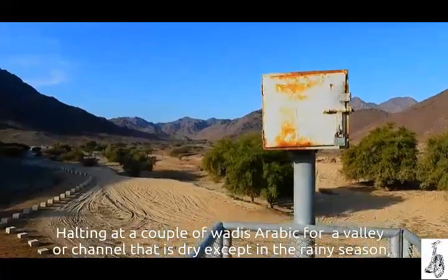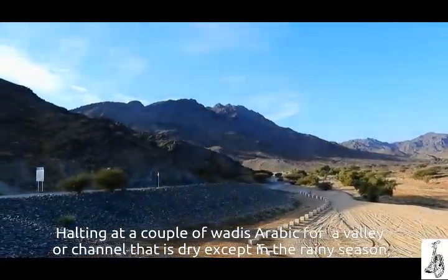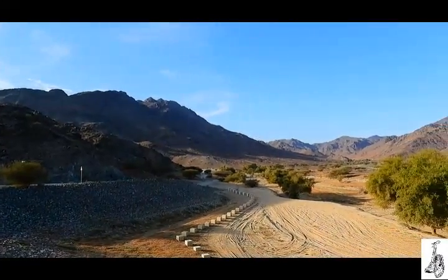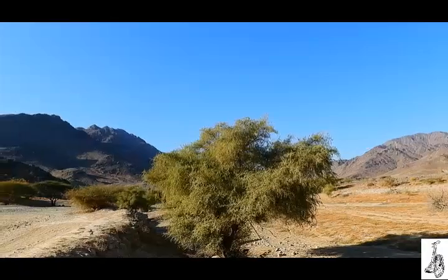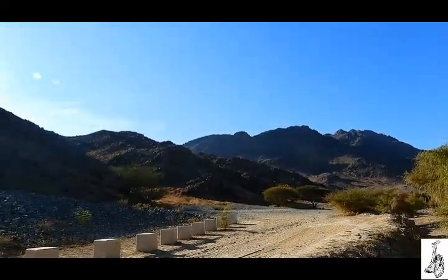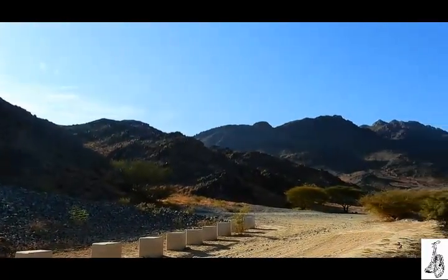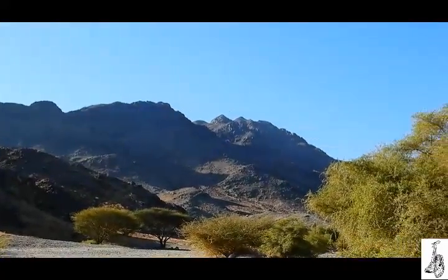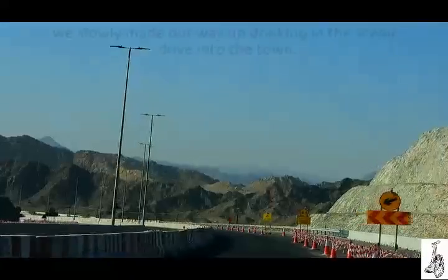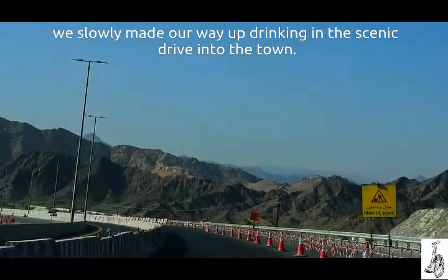Halting at a couple of wadis — Arabic for a valley or channel that is dry except in the rainy season — we slowly made our way up, drinking in the scenic drive into town.